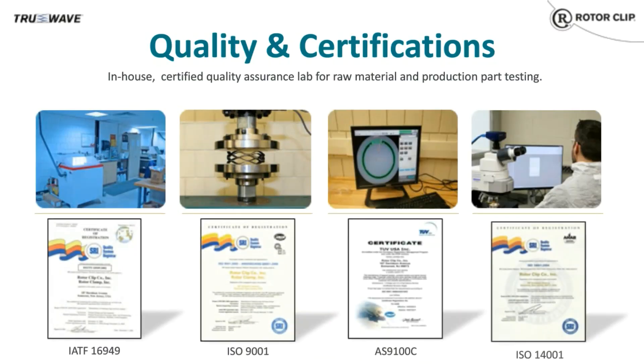RotorClip has many certifications: IATF 16949 for the automotive world, ISO 9001, AS9100, and ISO 14001. The pictures here show some of our quality equipment, including a view of our quality lab with a salt spray chamber, a spring force tester, a Keyence vision system for measuring rings, and a microscope that we use for our cleanliness evaluation. RotorClip does have an in-house clean room and can perform VDA 19 cleanliness reviews. We do not offer cleaning in-house, but we do have the ability to test our parts to determine what level of cleanliness they attain.